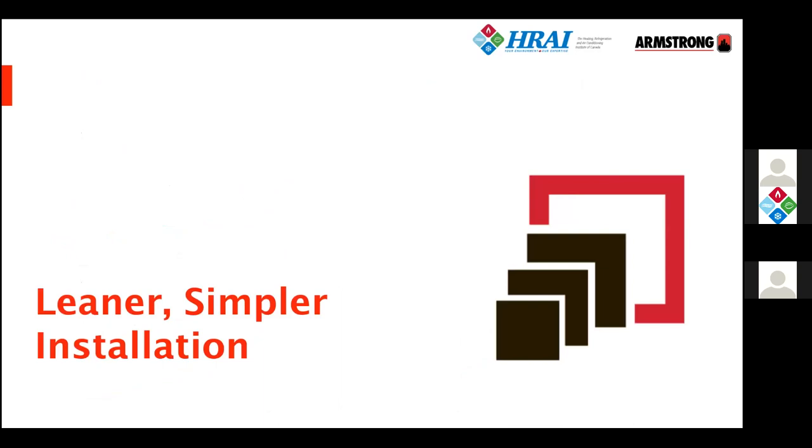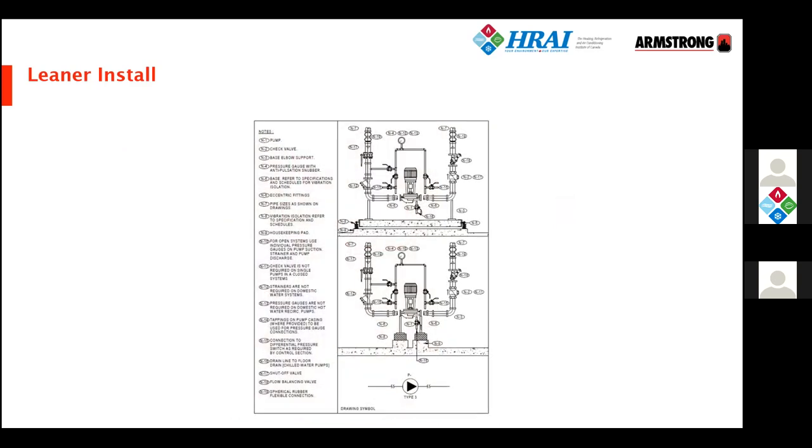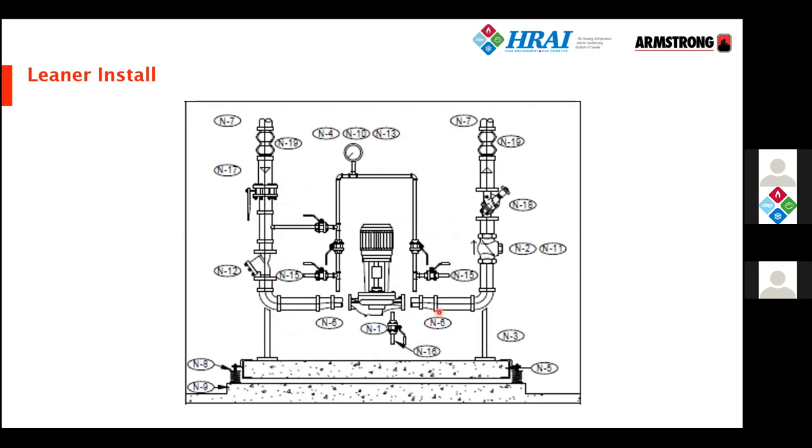Let's talk about how to make a simpler, leaner installation that costs less, is easier to install, lasts longer, and is more reliable. A typical install today often has a housekeeping pad, an inertia base filled with concrete mounted on springs, requiring the pump to be carefully set up to match the pipework, with flexible connectors, check valves, and non-return valves. A typical schematic has lots of spool pieces, flanges, elbows, separate isolating valves, check valves, a strainer, butterfly valve, flexible connector, steel base spring, and housekeeping pad — lots to do.